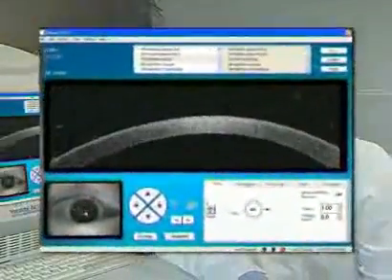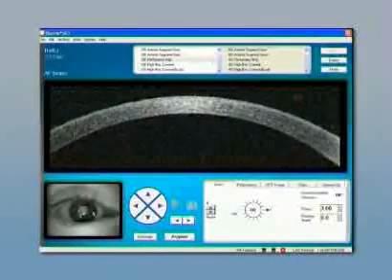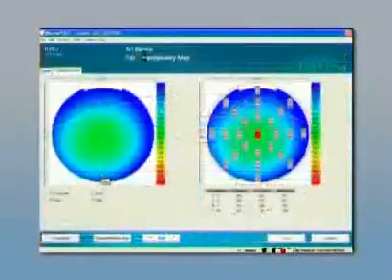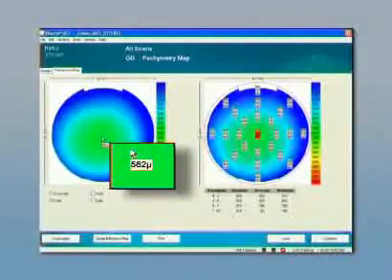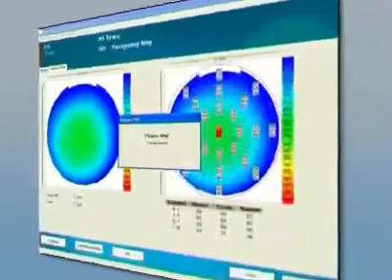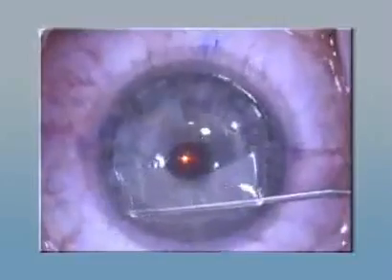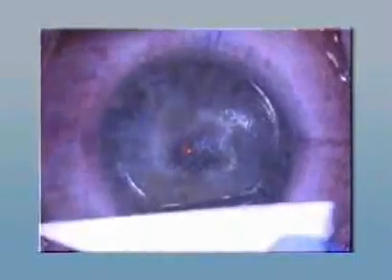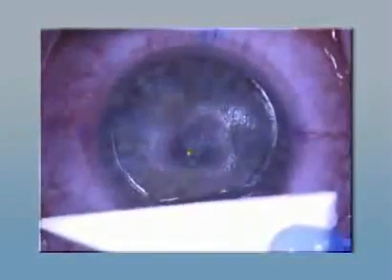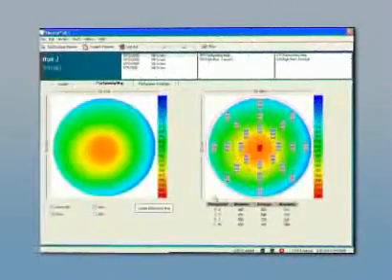Prior to laser refractive surgery, the pachymetry map obtained by a rotating OCT scan shows at first sight whether the patient's corneal thickness is sufficient or not. The precision of this technology is provenly higher than that of ultrasound and slit scanning techniques, thus providing higher confidence in the measured results. This particular patient had a refractive error of minus 4.25 diopters, combined with an astigmatism of 0.5 diopters at 150 degrees. Centrally, the OCT measured a corneal thickness of 564 microns and the map showed no suspicious pattern, so the patient was a candidate for laser ablation.